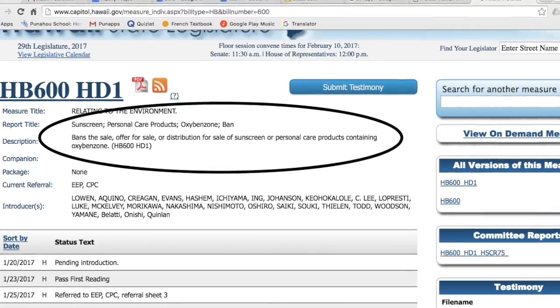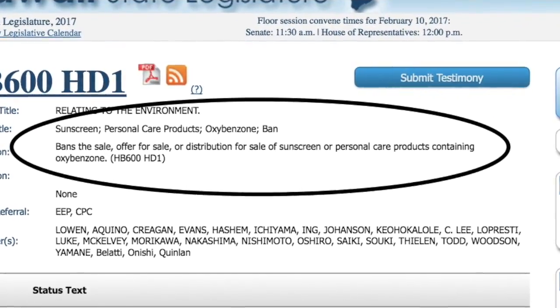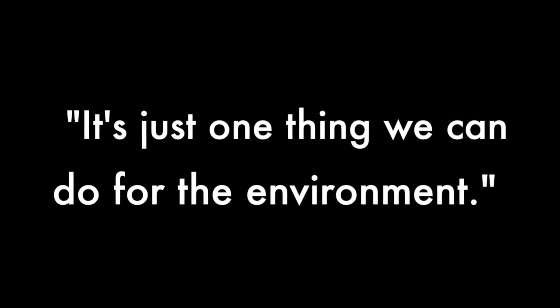Also, did you hear that recently a state legislator passed a bill banning the use of sunscreens with oxybenzone within our state? One senator stated, "It's just one thing we can do for the environment."